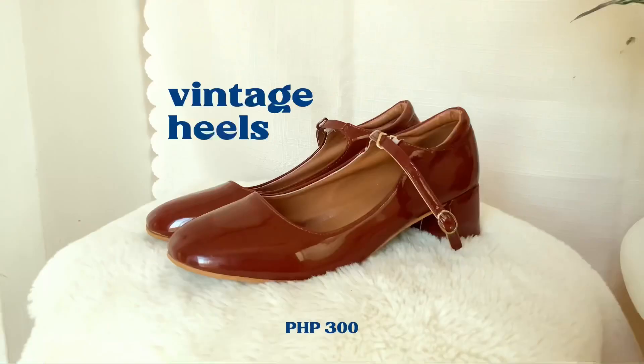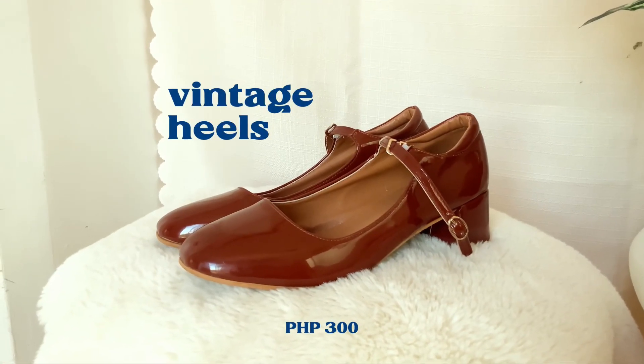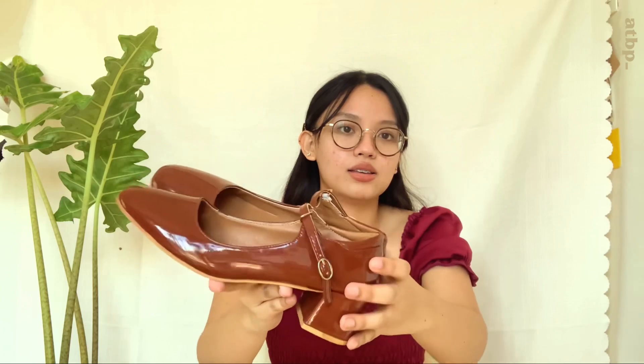The last piece for this video is these brown closed heels from dapi.co. I bought them for 300 pesos. These lean more toward my vintage side — the color and shape are so beautiful. The only thing is I don't really like walking in this type of heels because they're quite thick.